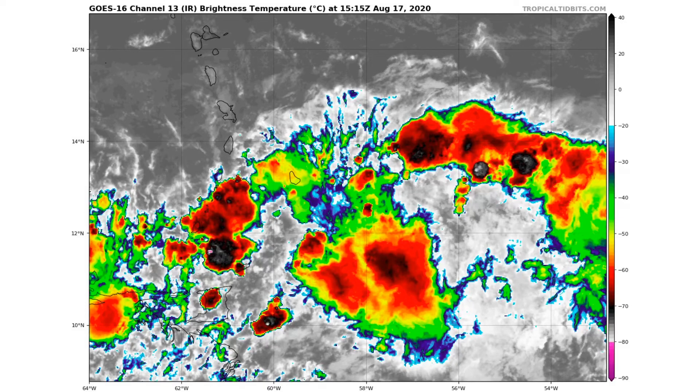Here is the current infrared loop of Invest 97L — potential Tropical Storm Laura. Currently we do have quite a bit of convection, but it is scattered all over the place and nothing too organized. So again, we don't have anything too organized throughout parts of the Atlantic currently.